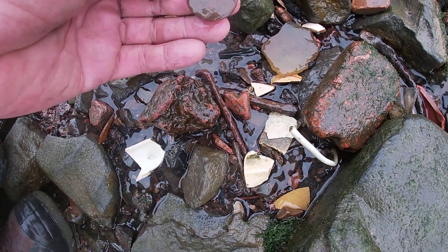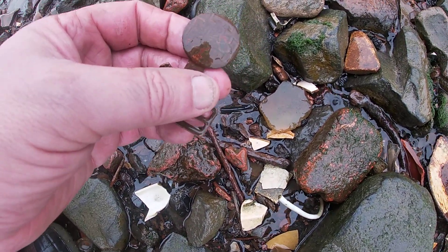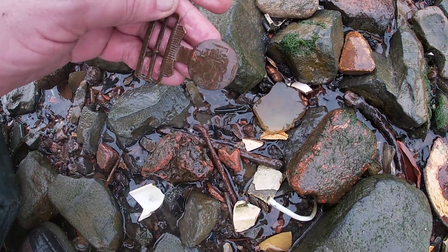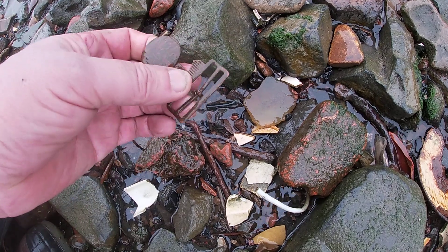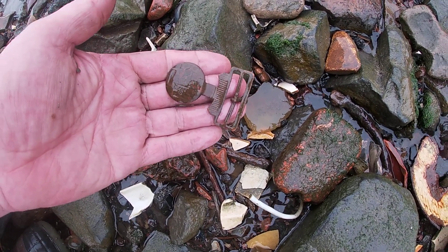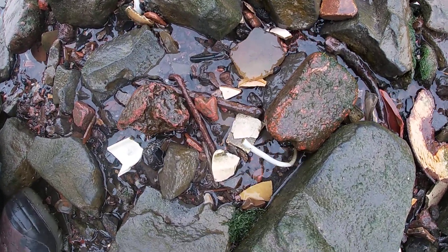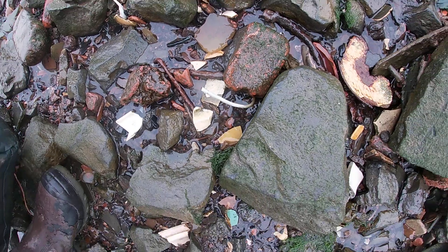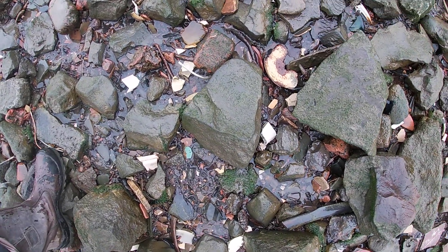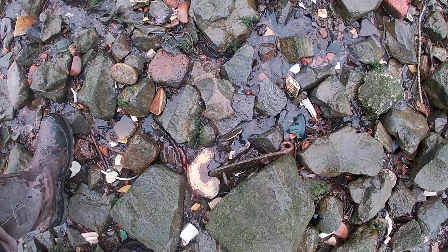Oh, here's a big buckle. That's interesting. Something Boy Scouts — yeah, definitely. There's the cross, the fleur-de-lis. Something Boy Scouts. Isn't that great? And I thought it was a coin and a buckle. It's two finds in one.